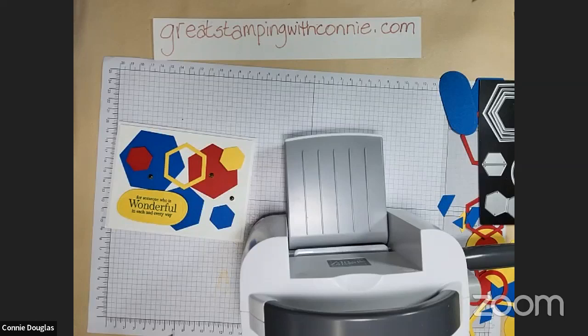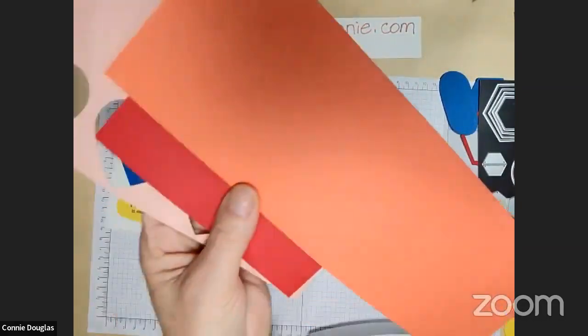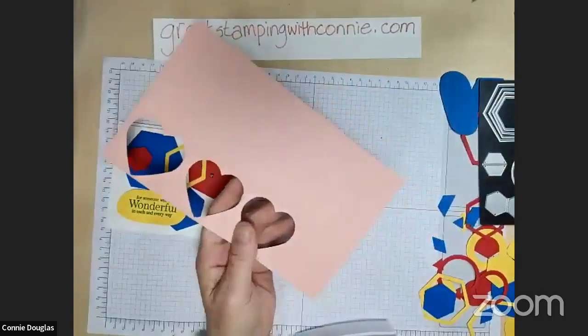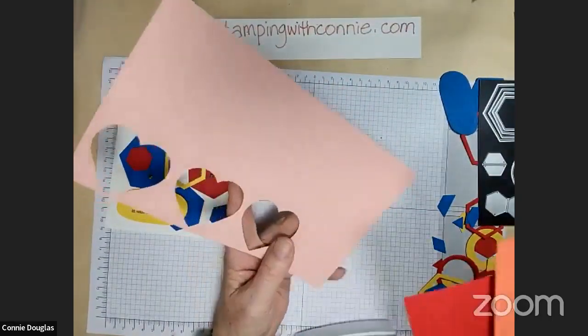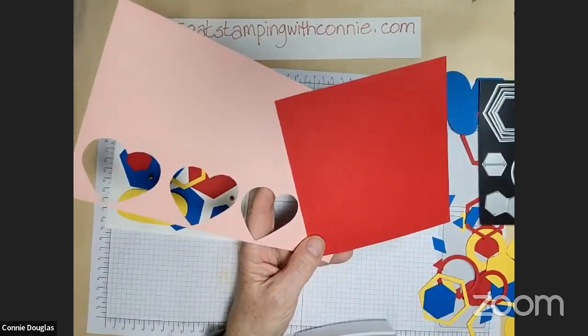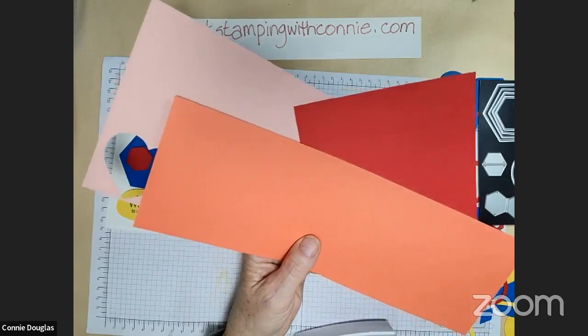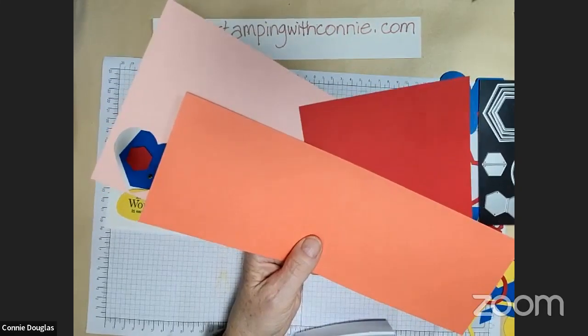I was thinking next week maybe we'll do a color challenge night for That's Fancy — I'll be looking for three colors and then we'll play with those and make some cards with it. So here I've grabbed Blushing Bride which is a pale pink, and Real Red — those two absolutely go together, that's a good look. But then I grabbed Calypso Coral — it's a little different but I'm kind of thinking it might actually work.